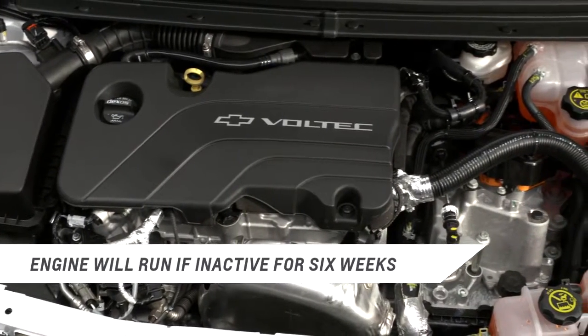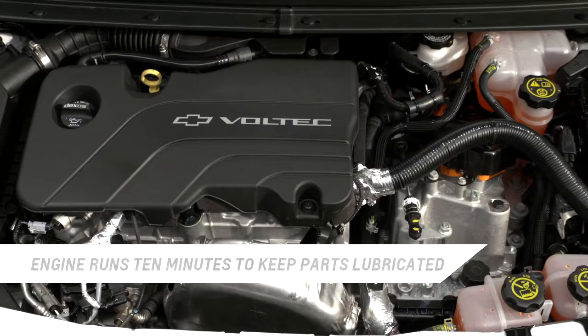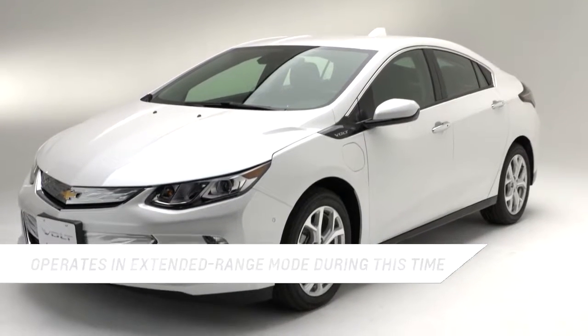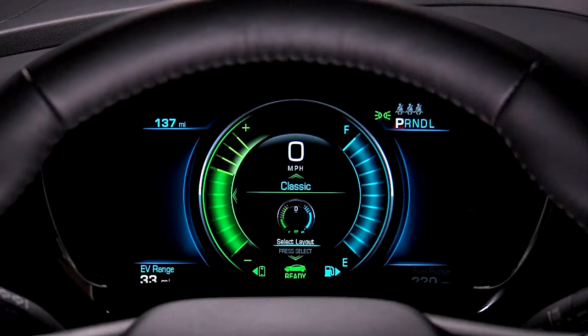Fourth, if the engine has not been run for about six weeks, the Volt may enter engine maintenance mode. This runs the engine for about ten minutes so components can stay well lubricated. The vehicle will operate in extended range mode during this time regardless of battery charge.